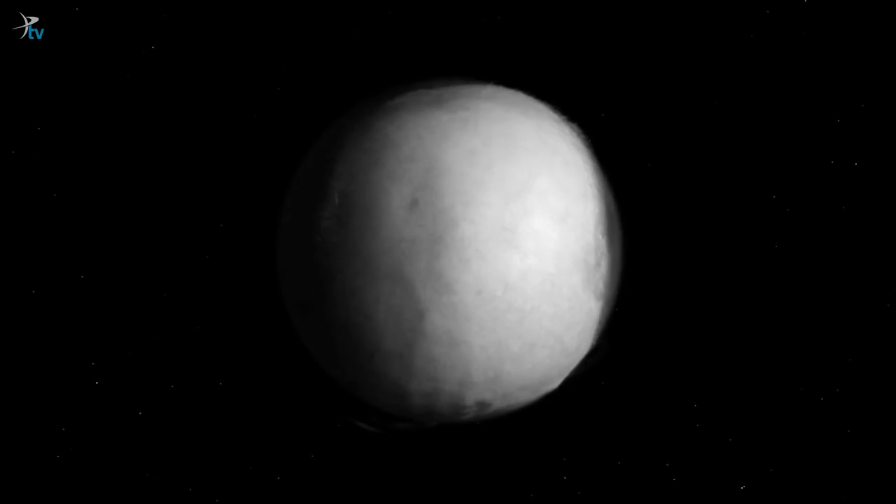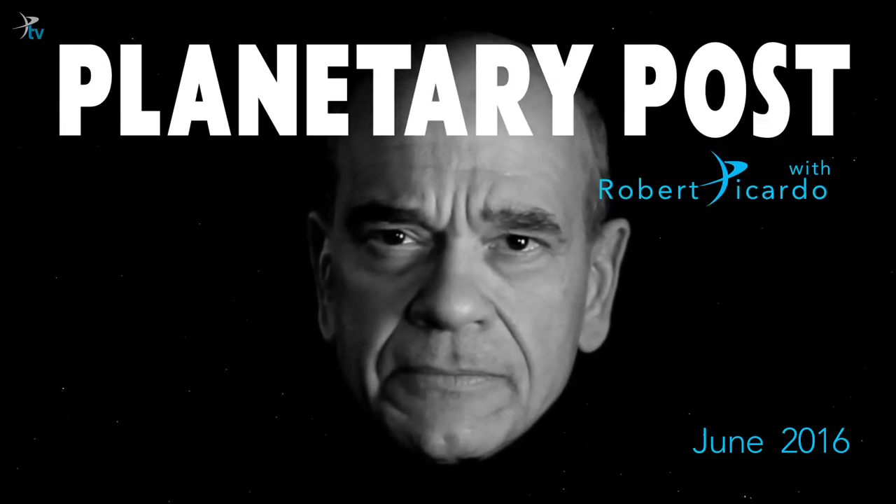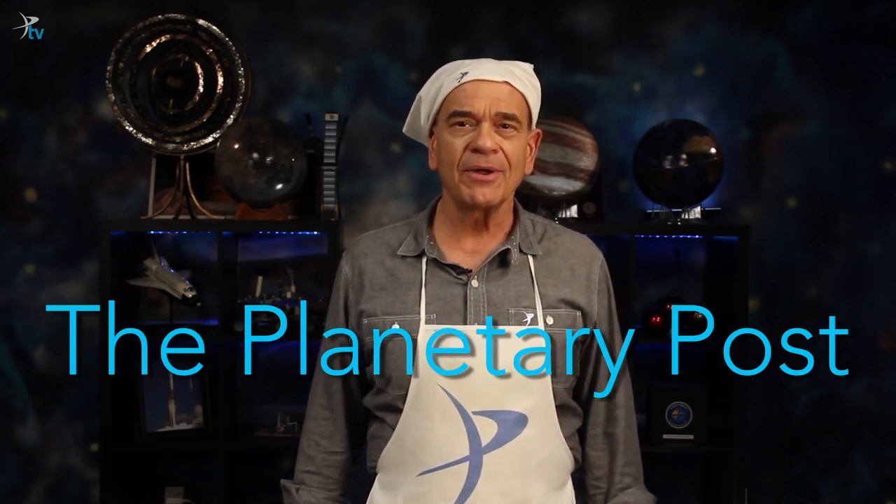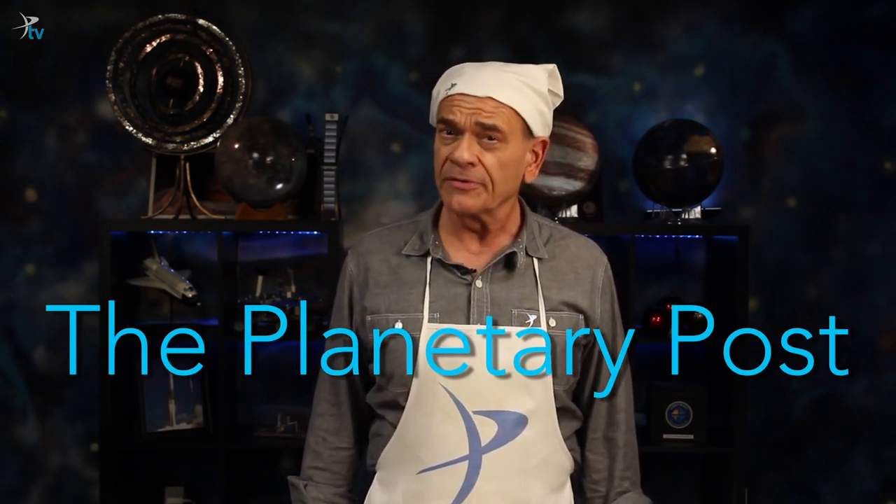This is Robert Picardo, and you're watching The Planetary Post. Welcome to The Planetary Post for June. If you've got a taste for space, here's what's cooking.